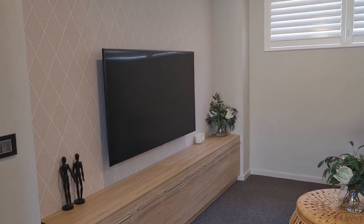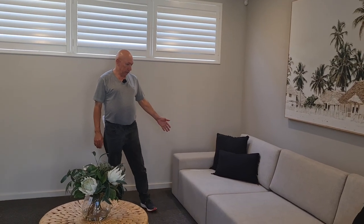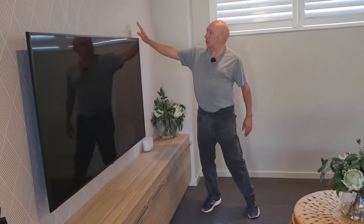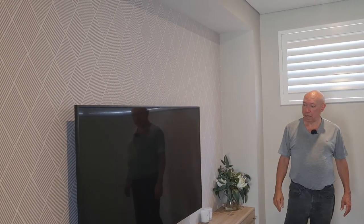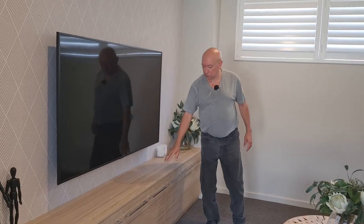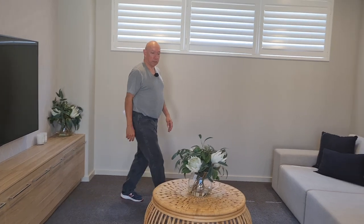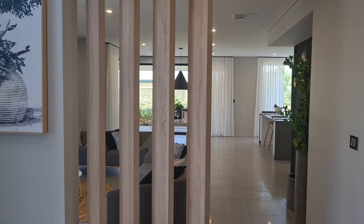We're in the home theatre now, which is about four metres by 3.8 — a big home theatre. There's seating for three or more people with what look like double seats. The shadow line ceiling continues throughout the whole house. There's a nice feature wall where you could put a big TV, and in the display version you've got built-in shelving with drawers, soft-closing doors, and timber panelling on both sides. That looks pretty cool.